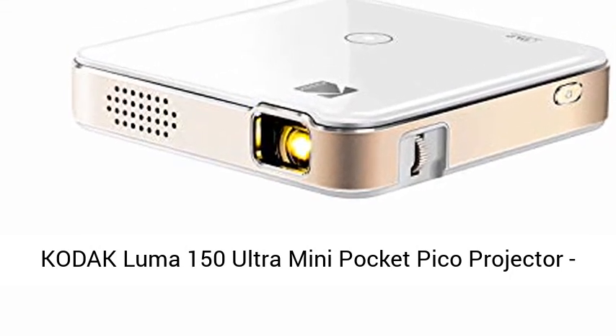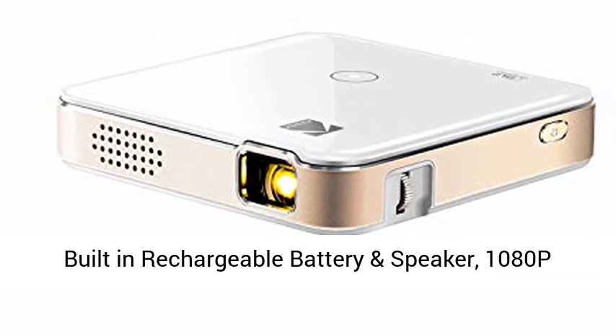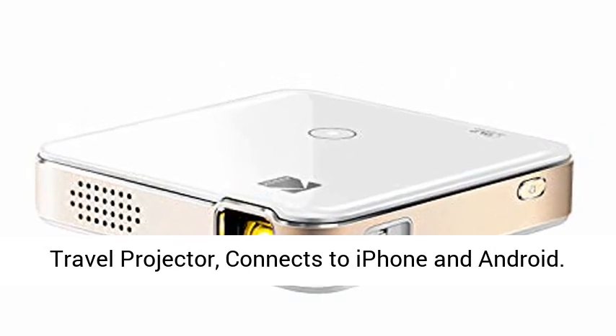Kodak Luma 150 Ultra Mini Pocket Pico Projector — built-in rechargeable battery and speaker, 1080p support portable wireless LED DLP movie and video travel projector. Connects to iPhone and Android.